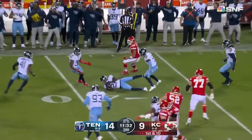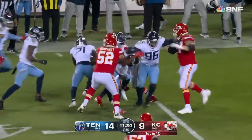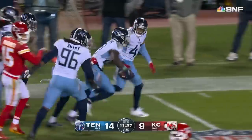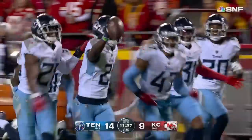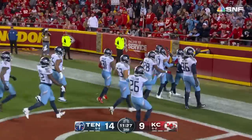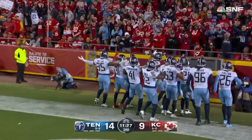Mahomes will try to get it to Kelce — it's intercepted. McCreary did, wasn't touched by a Chief — now down at the 33. They always find a way, but this time a rare mistake in one of their odd plays, and the Titans take over in great field position.